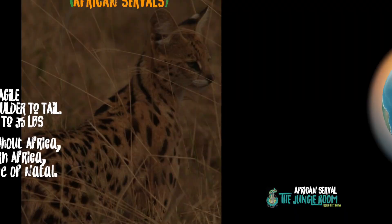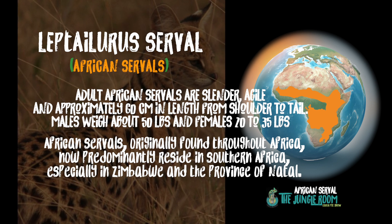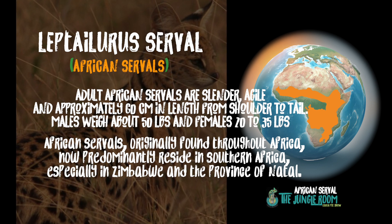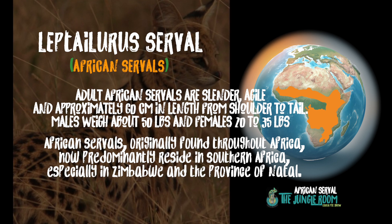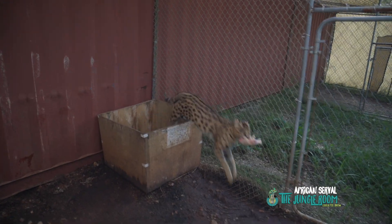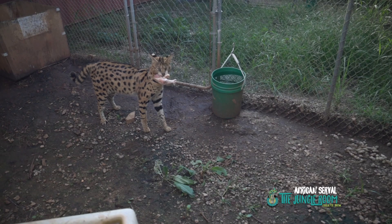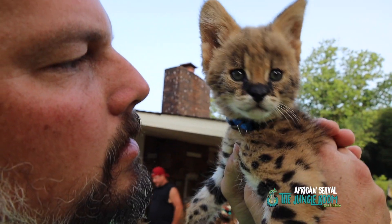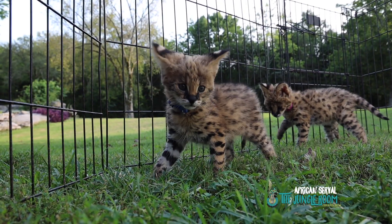African servals are, as the name tells you, from Africa. These are small little kittens right now, but these guys are going to get big. Your females will be 20 to 30, maybe 35 pounds, and your males can push upwards of 50 pounds. They're very tall cats for their size — the tallest cat in the world compared to the length of their legs relative to the rest of their body.